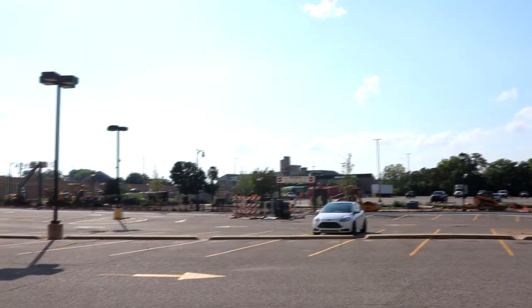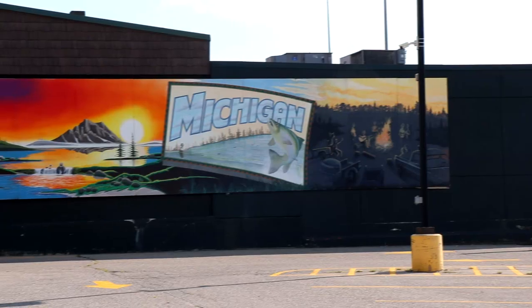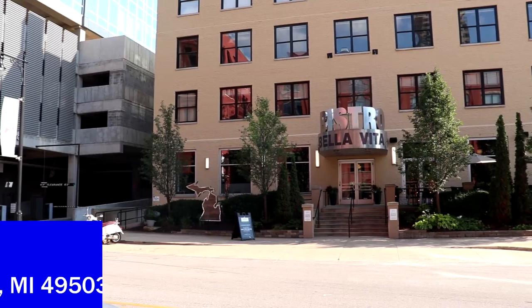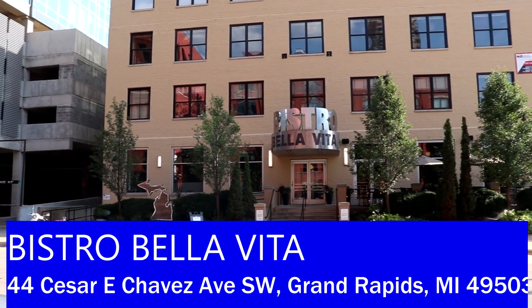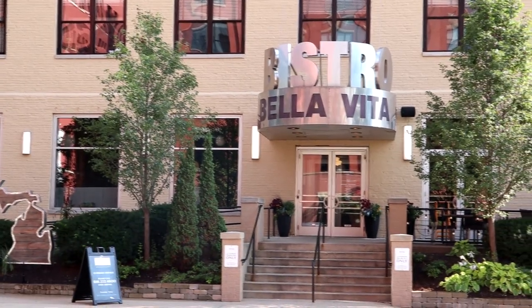So I'm going to go straight down Cesar Chavez and head to our first restaurant. And we're here at our first stop on the Grand Rapids restaurant tour — this is Bistro Bella Vita, a great Italian restaurant located here in downtown Grand Rapids.